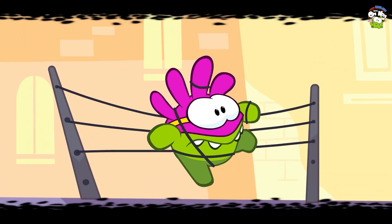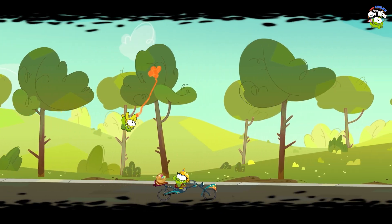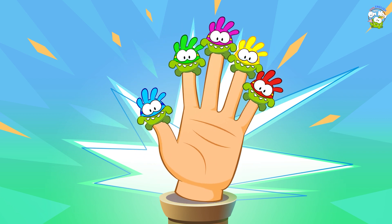Awesome Om Nom supernum, where are you? Here we are, here we are, how do you do?